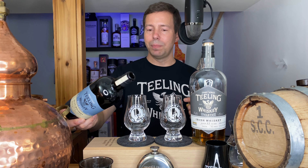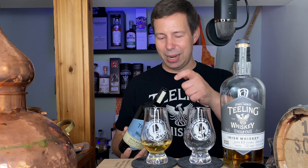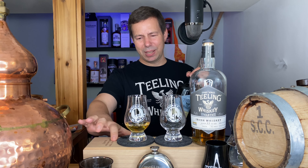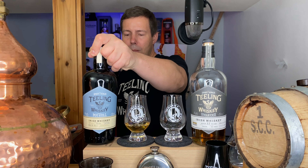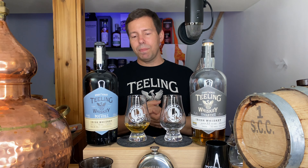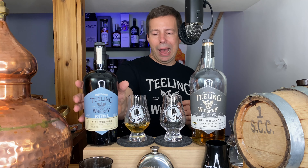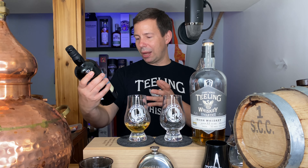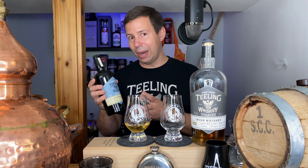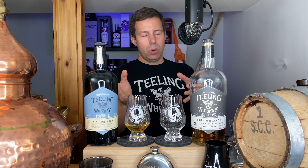Single pot still: this is distilled in a pot still in one distillery — that's why it's called 'single.' And this is a mix of malted as well as unmalted barley. It's very light in color. It's 46% ABV and unchillfiltered. I believe it's natural in color as well, but they don't mention that — all they say is 'natural character,' so hopefully that means natural in color.